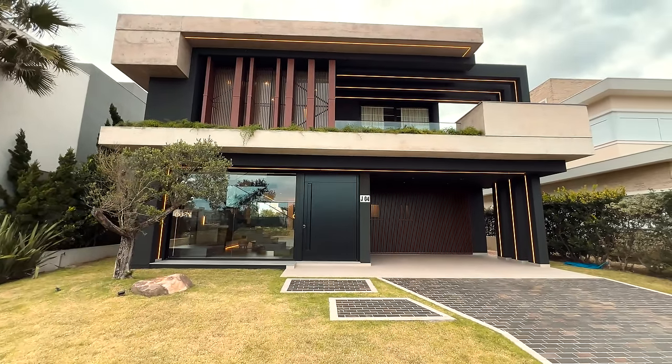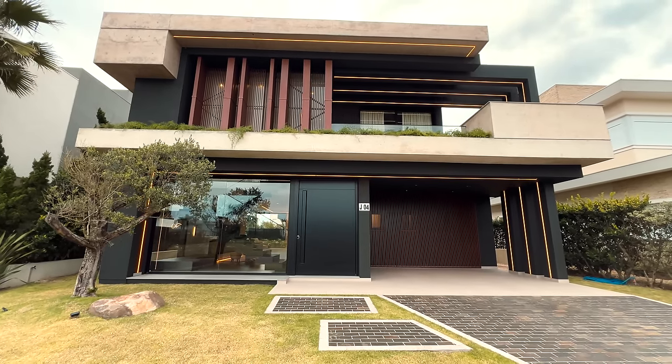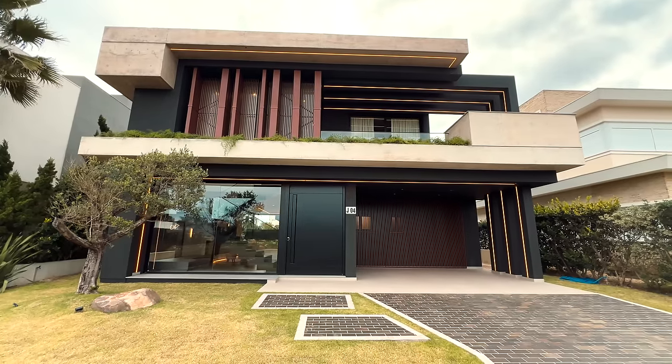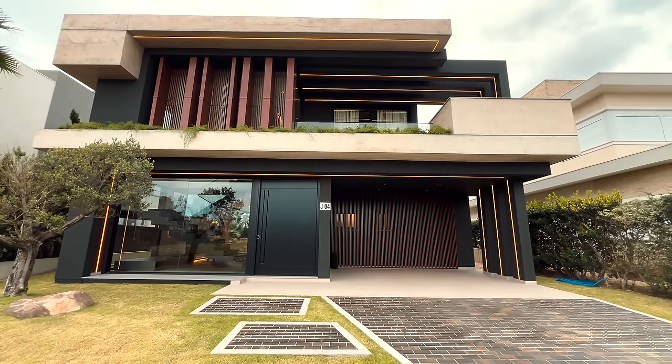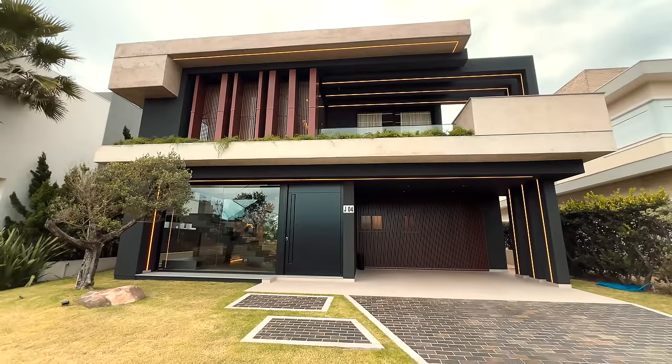Essa mansão está à venda por R$ 7.500.000. O proprietário estuda parcelamento em até 12 vezes ou negocia o valor. Essa casa me chamou a atenção pelo acabamento altíssimo padrão da construção.